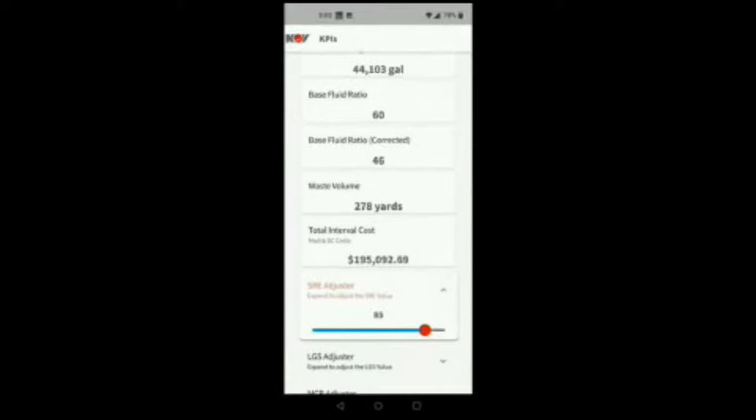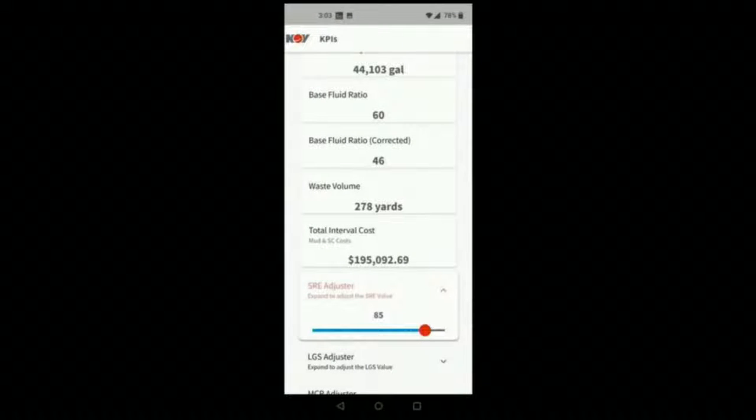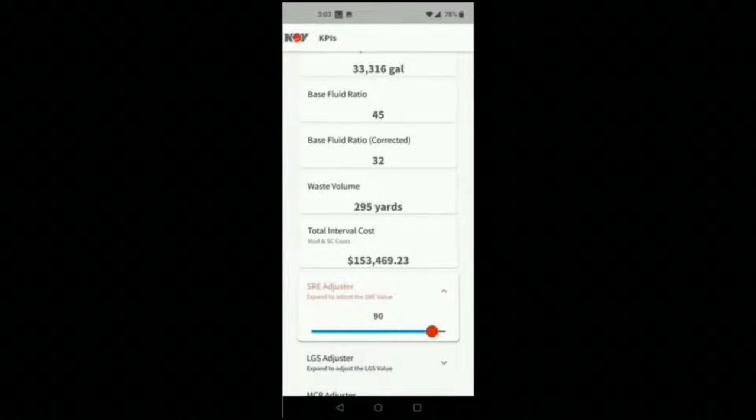It shows your base fluid ratio and what your waste will be, which is really good in planning a well. When you're planning an AFE and want to know your costs on the front end and back end, this helps you dial that in. You'll see your total interval costs for mud and solids control. There are different sliders — for solids removal efficiency, low gravity solids tolerance, and mud-to-cuttings ratio. If you start at 80% solids removal efficiency and toggle to 85%, the interval cost goes down significantly. At 90%, costs go down even more.